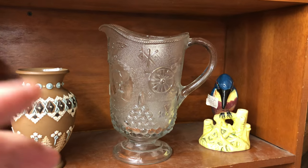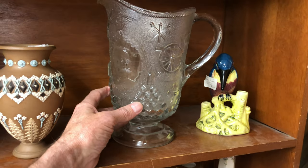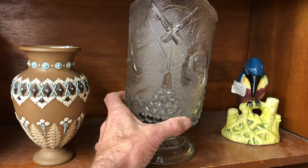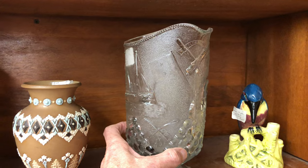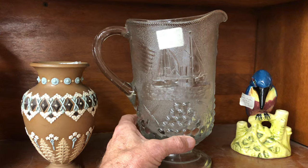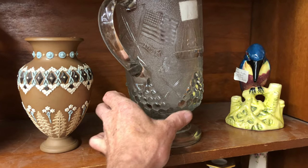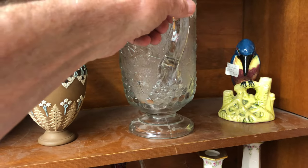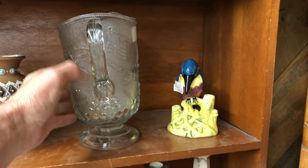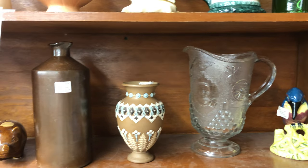Check out this pitcher here — Admiral Dewey Water pitcher. There's the Admiral himself. There are the crossed cannons under the lip, and the ship — the Olympia there. Cannon balls around the bottom, crossed rifles there. You can see that hint of a lean there — that is common with older glass.